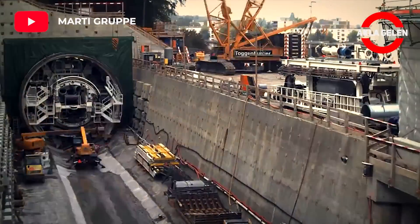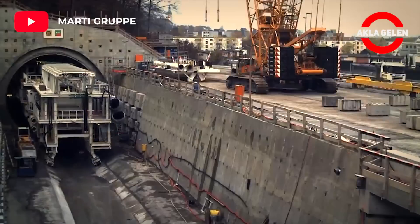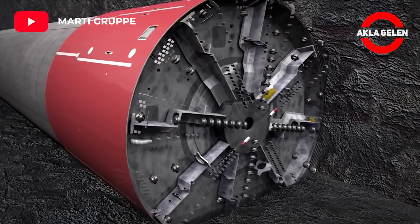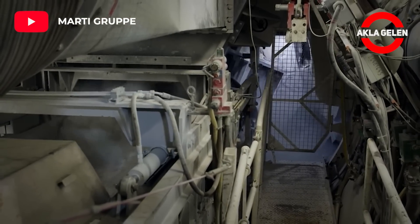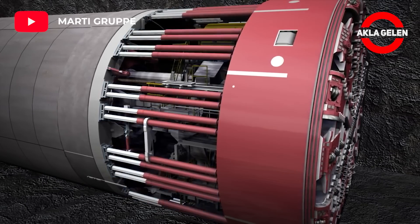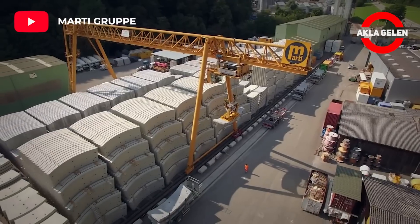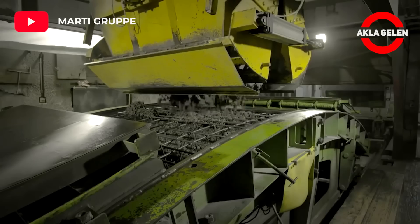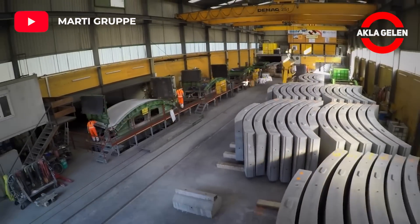The main purpose of the tunnel is to increase capacity. The two additional tracks in parallel with the existing double-track line will effectively create four tracks in total. Nominal line speed in the tunnel is 160 kilometers per hour. Concrete blocks produced at the construction site are transferred into the tunnel and laid on the walls.